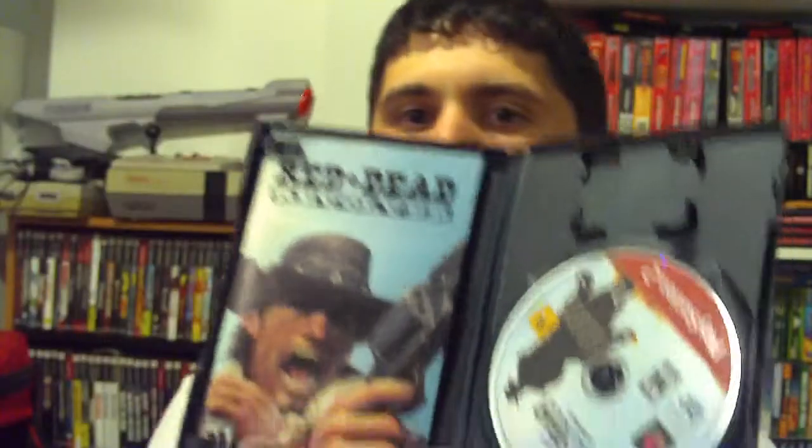And Superman Returns, not complete. One of the ones I was really excited about getting was Red Dead Revolver, a Rockstar game — the prequel to Red Dead Redemption, which I love. I love Red Dead Redemption — so much fun, open world game. But Red Dead Revolver really didn't get the press or recognition that Red Dead Redemption did.